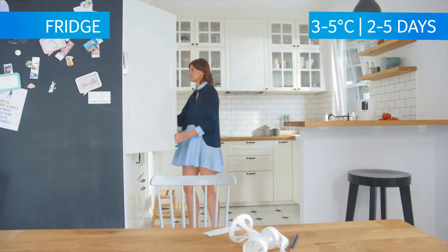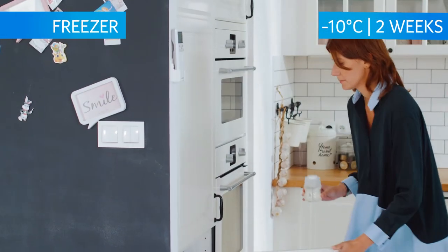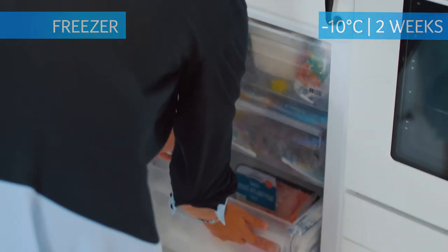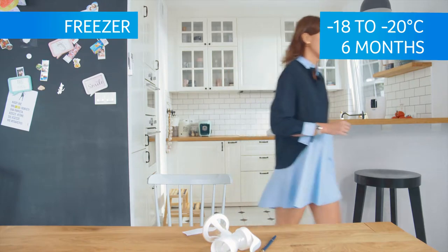In the fridge, at temperatures from 3 degrees Celsius to 5 degrees Celsius, from 2 to 5 days. In the freezer, at a temperature of negative 10 degrees Celsius up to 2 weeks, and at a temperature of negative 18 degrees Celsius for up to 6 months.